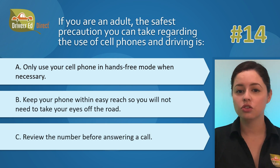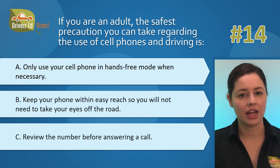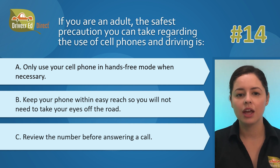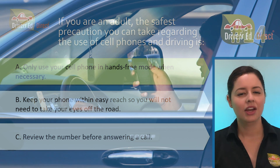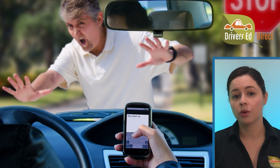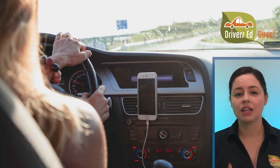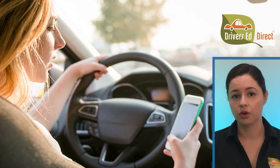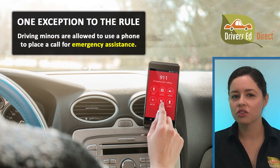Question 14: If you're an adult, the safest precaution you can take regarding cell phones and driving is: A) only use your cell phone in hands-free mode when necessary, B) keep your phone within easy reach so you won't need to take your eyes off the road, or C) review the number before answering a call. The correct answer is A. If you're 18 or older, you cannot use a regular handheld cell phone while driving — it must be hands-free. If you're younger than 18, no cell phones or electronic gadgets are allowed while driving, not even hands-free, except for emergency calls to authorities.